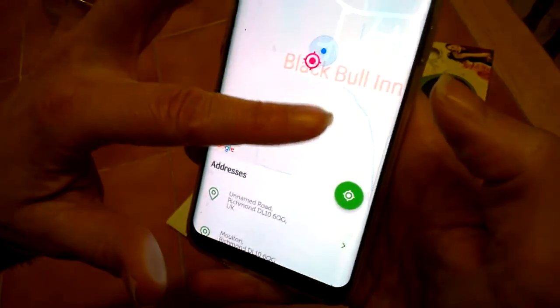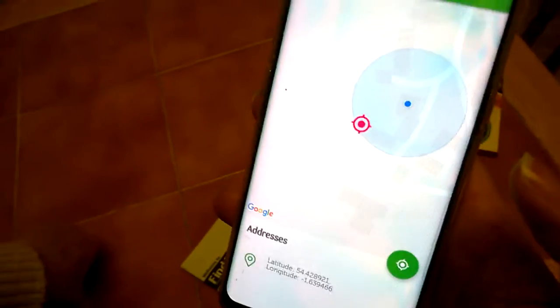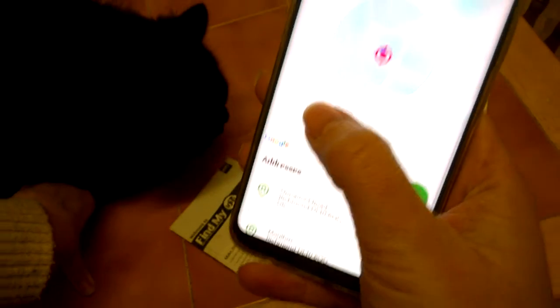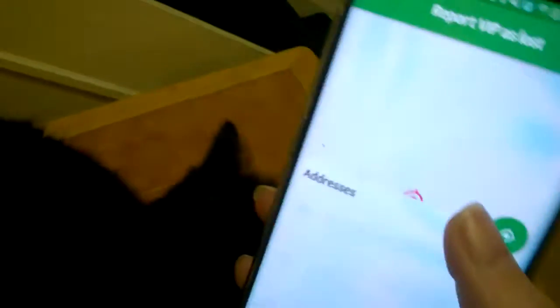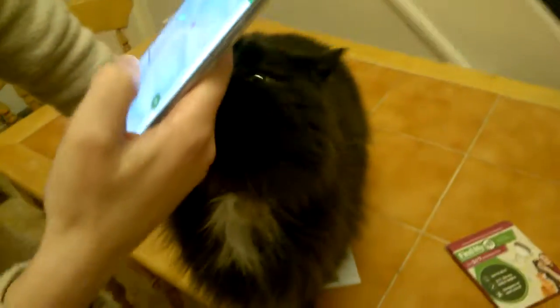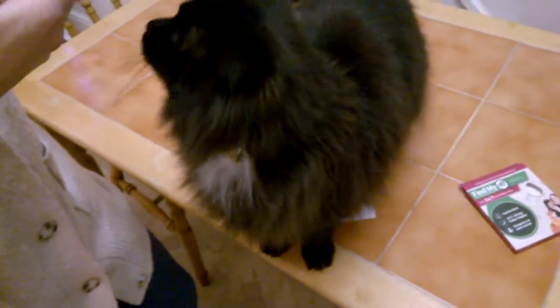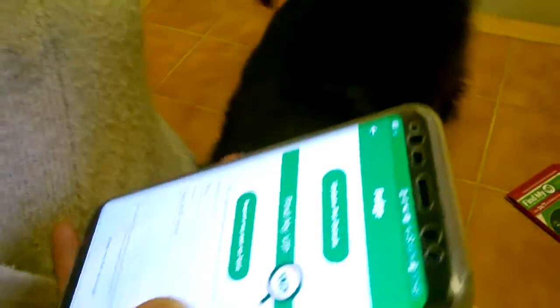There you go — that's where the cat is right now. The blue dot is the cat and that's our house. So you know where the cat is. Thanks for watching guys — good luck. We don't want to lose our little furry friends. There's nothing worse when the cat goes missing. Bye for now!